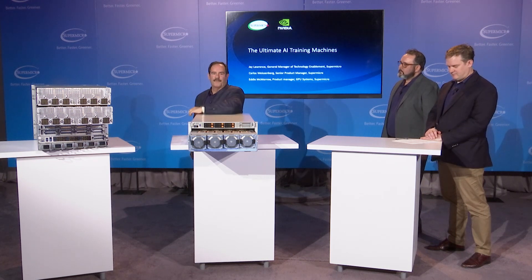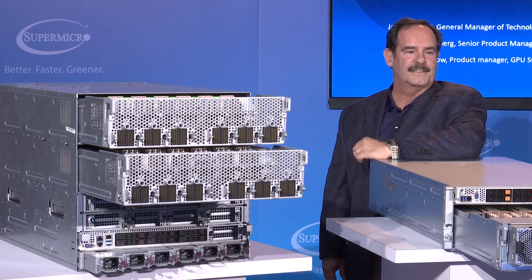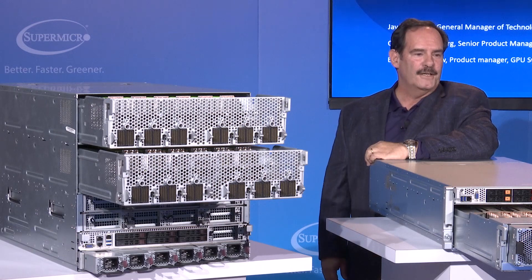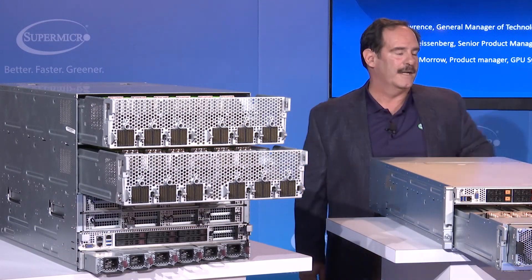This system supports dual second-generation Intel Xeon scalable processors with up to 56 cores. It supports 24 DDR4 DIMMs that can run at up to 2933 megahertz bandwidth.